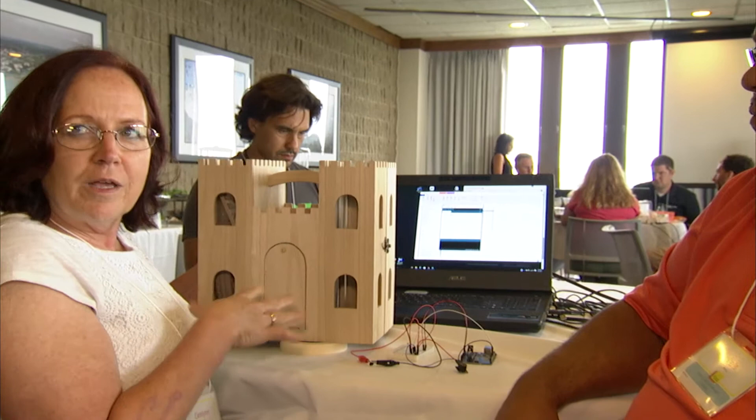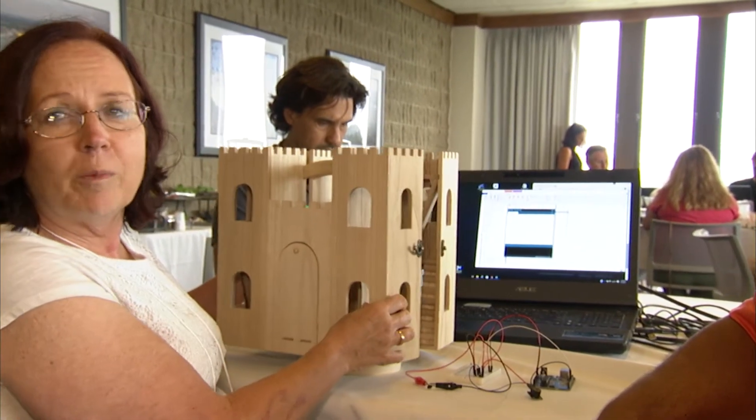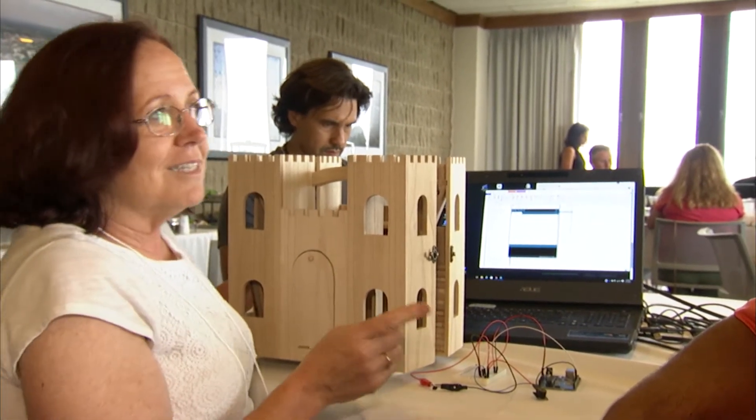There are different things we can add to this castle. We're working on the doorbell because it's the simplest one.